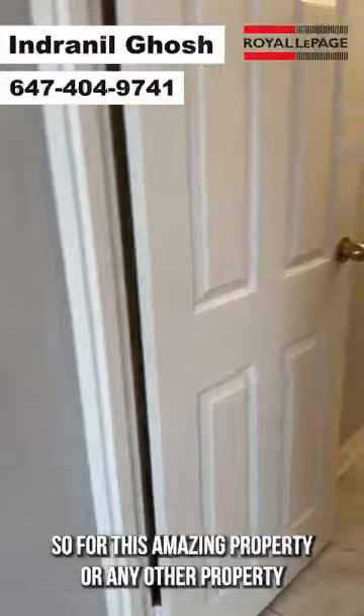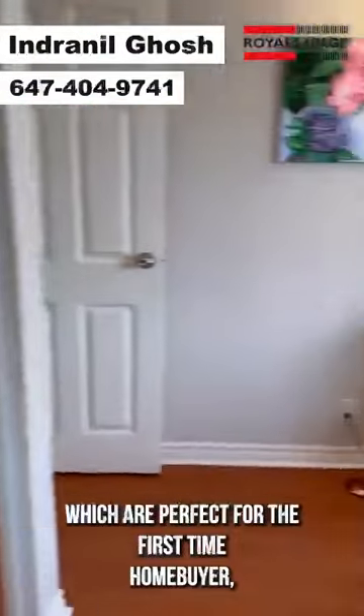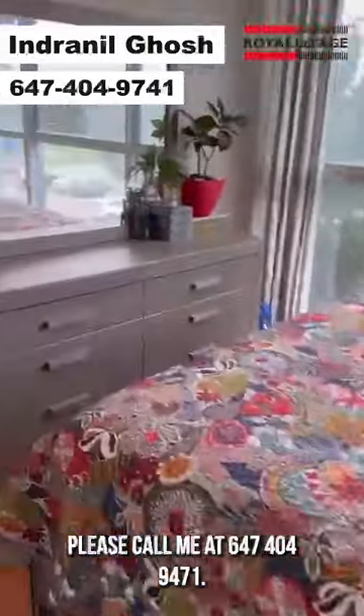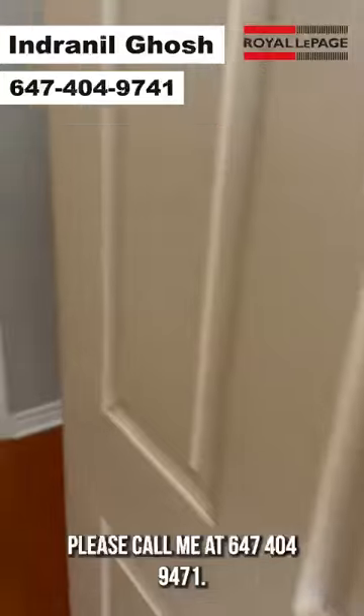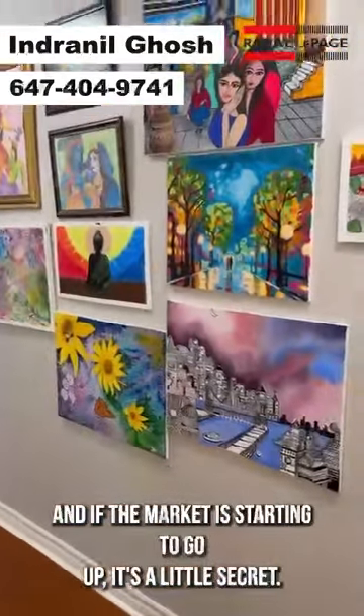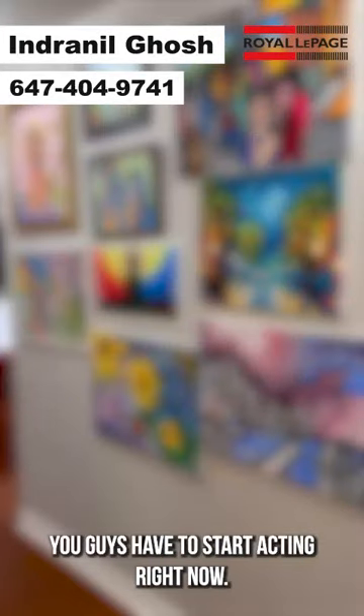For this amazing property or any other property perfect for the first time home buyer, please call me at 647-404-9471. And here's a little secret — the market is starting to go up, so you have to start acting right now. Thank you.